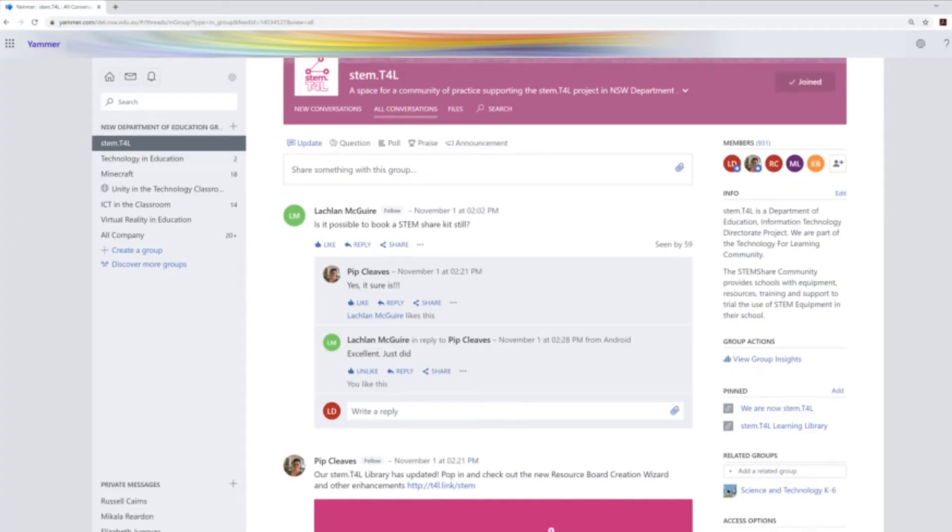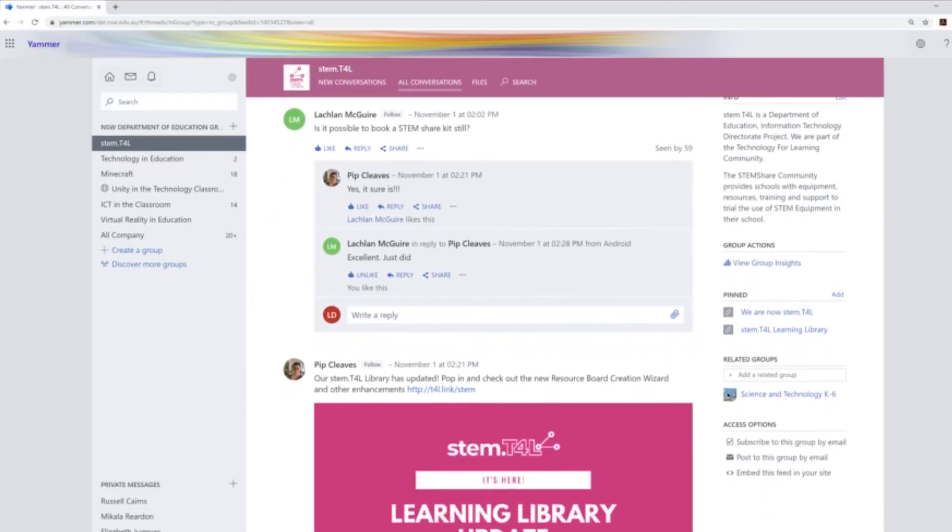Please join us in the STEM T4L Yammer community and tell us how your school has got the most out of your STEM kit.